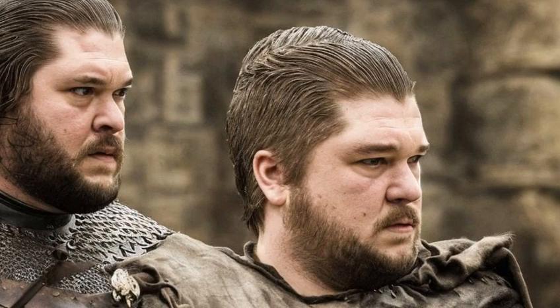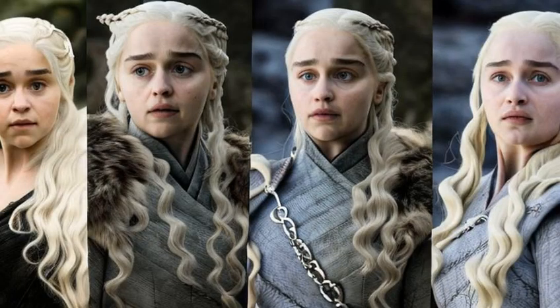So there you have it, the most iconic Game of Thrones hairstyles as worn by the characters. From the flowing locks of Daenerys to the utilitarian cuts of the Night's Watch, each character's hair tells a story and reflects their personality and allegiances.